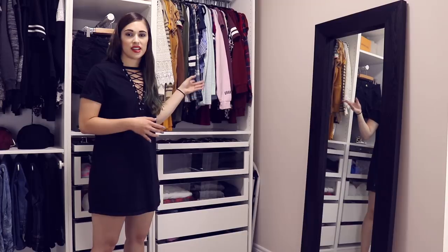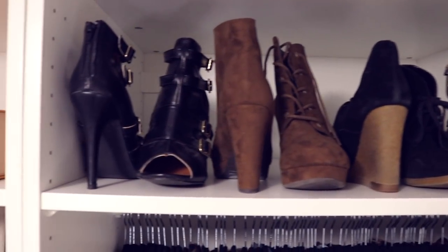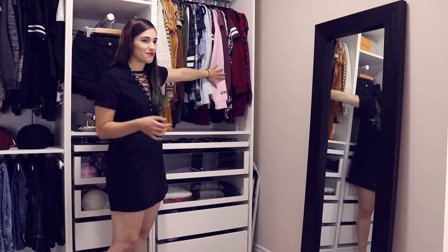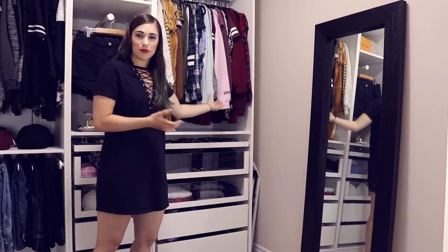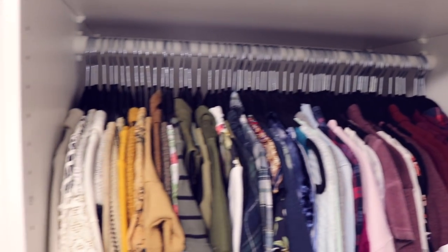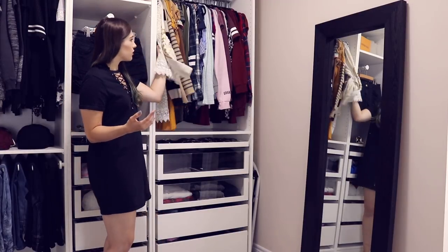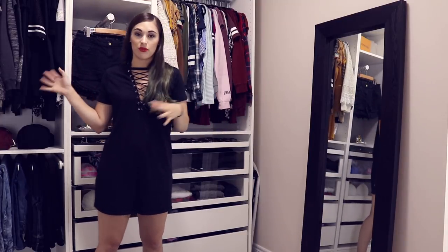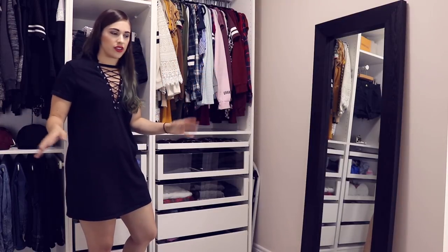Moving into the last section — another medium compartment. On the shelf up top I keep all my high-heeled booties. This is my second hanging section, where I keep all my colored clothing. I'm not a huge fan of super bright colors — I have a lot of burgundies, blues, olive greens, and mustard yellows. I really like fall colors. Not much bright pink. There's also some beige over here that wouldn't fit with my neutrals because I have so much black, gray, and white.